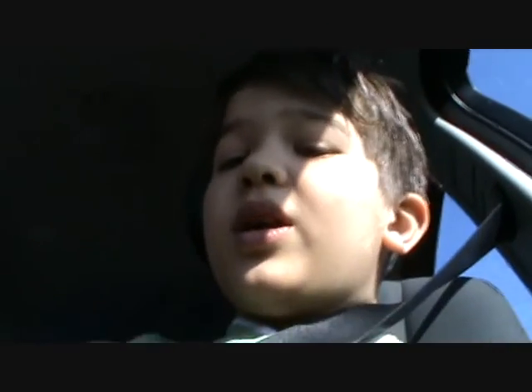Hi guys, we are the Bleep Addict and we're going to be doing some metal detecting today. Hopefully we'll find some good stuff like gold rings — we're probably not going to, but let's just see.